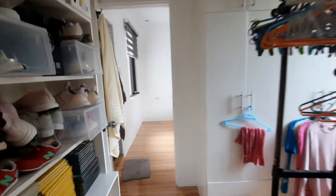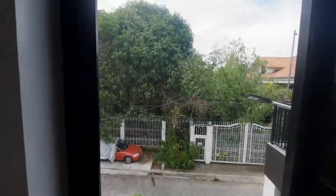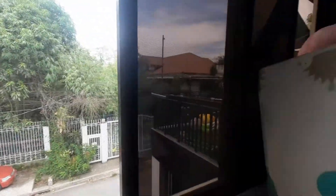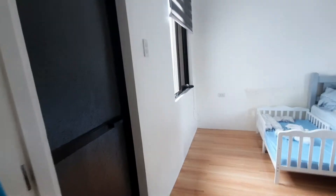Now let's go to room number four, which is the guest room. Since we don't have a guest at the moment, we're using it as a stock room. It is connected to room number five, and this is where we put all our shoes and stuff.